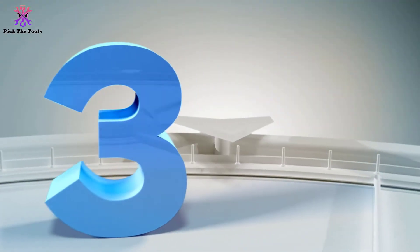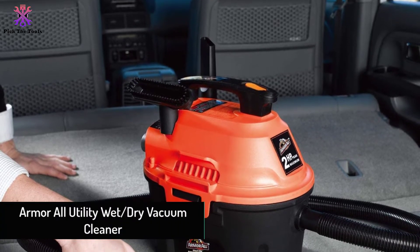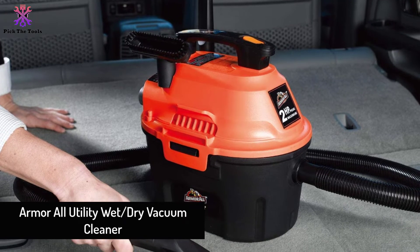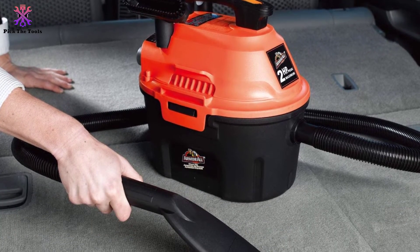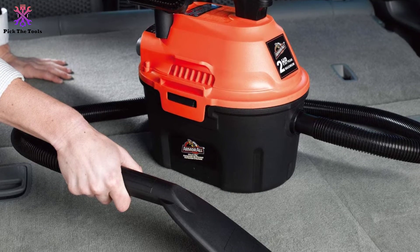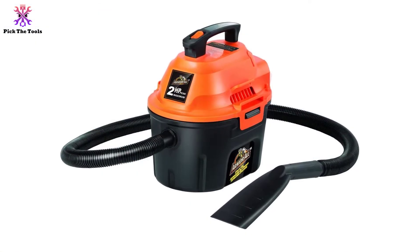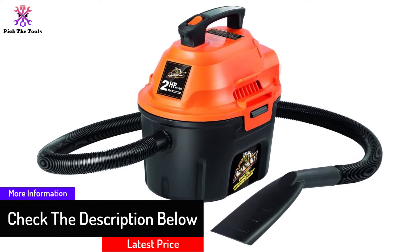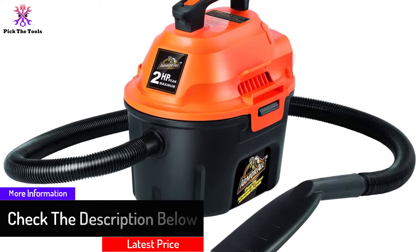At number 3, we have the Armor All Utility Wet-Dry Vacuum Cleaner. When it comes to versatility, this Armor All vacuum cleaner has it all worked out. It works as a car vacuum cleaner and also as a blower or dryer. Designed with large capacity and ample suction power, it can clean up both solids and liquids, so if you have messy spills or tiny crumbs in your vehicle, this cleaner will do the job.